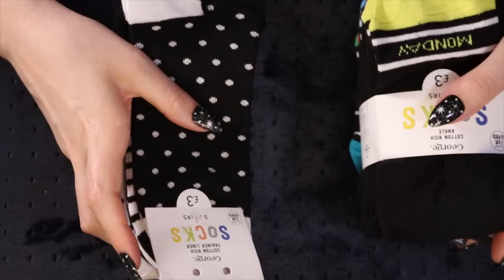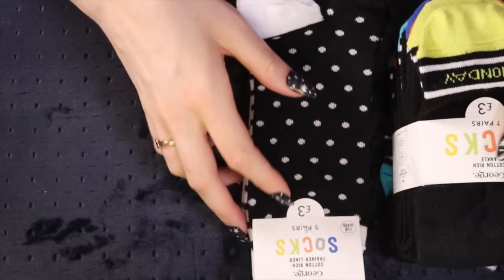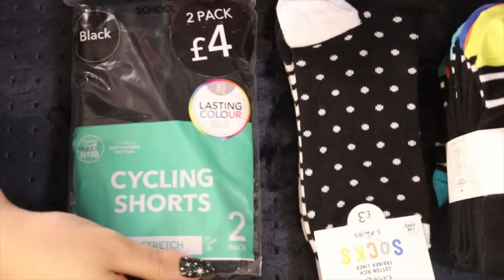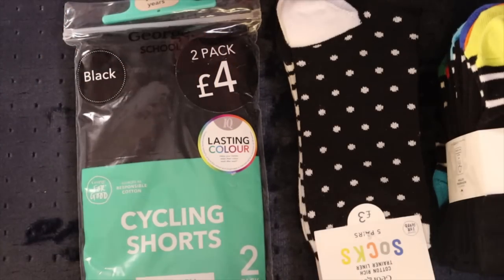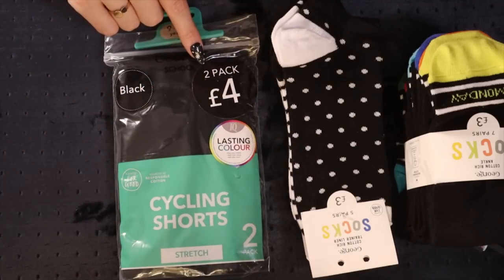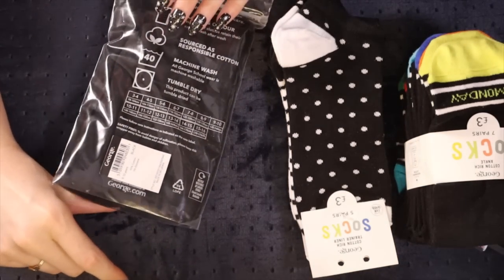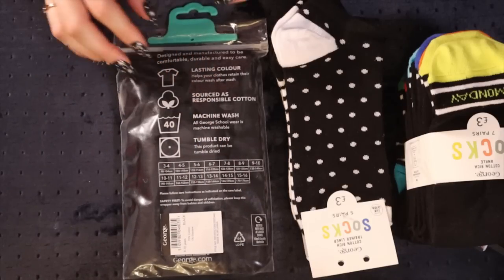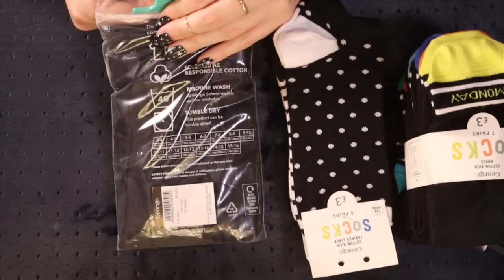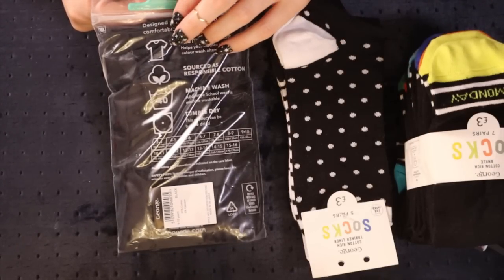I do like nice neat pairs of socks in the drawer when they're all nicely folded - anybody else? So this other thing here, before we get on to the proper clothes and stuff, is just a two pack of black cycling shorts - two pack for four pounds, George school. It's like the school section of George which is amazing, I wish they had a similar thing in France. It's basically comfortable, durable kids clothes for school, very simple, with sport stuff like blazers and everything in between, and it's not expensive.